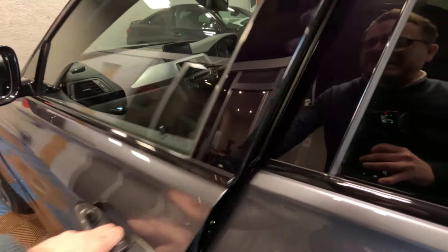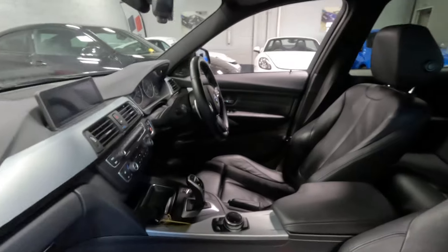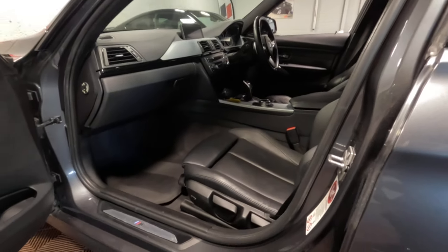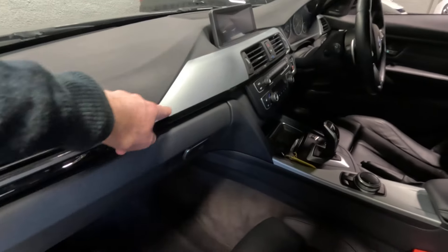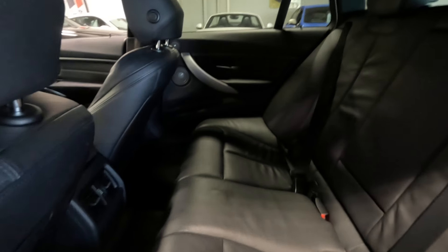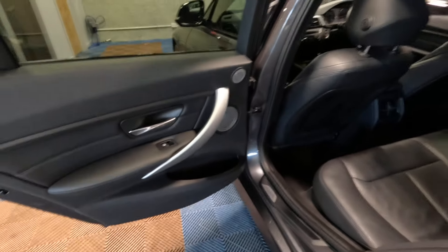It's always advisable to have xDrive models on matching tyres all round, just so that you don't end up running into any transfer box issues. If you are looking at one and it has mismatched tyres, my advice would be to either change them out immediately or not to buy it. The car also has factory rubber mats and the Harman Kardon audio system, the gloss black trim with the brushed aluminium on top. Looking across the rear bench there is no damage or impact dents from car seats. Entry plates are all in good condition as is the rear door card.